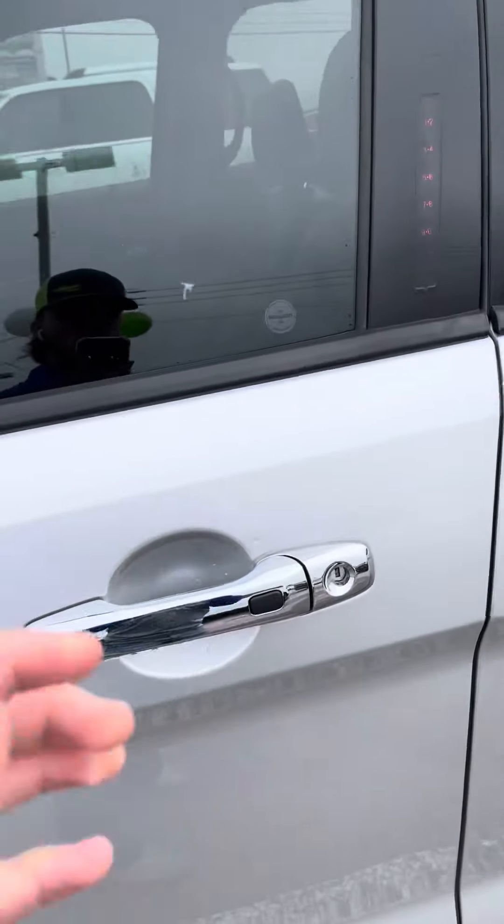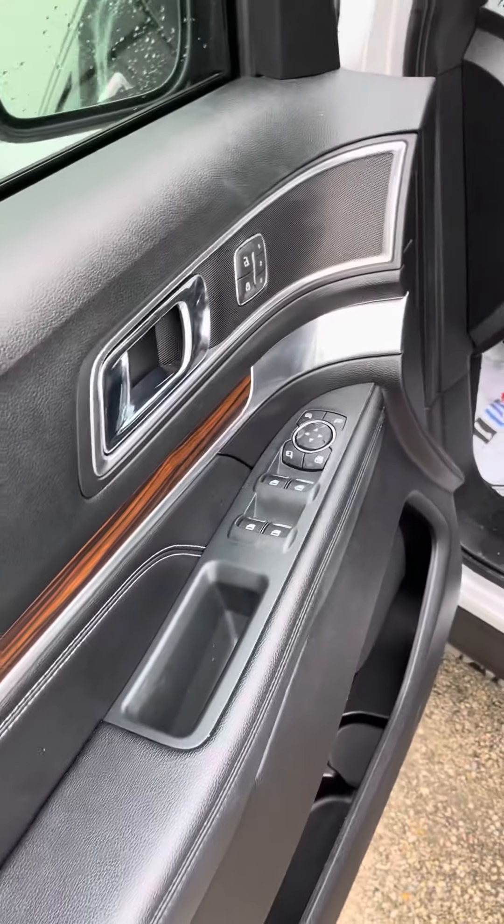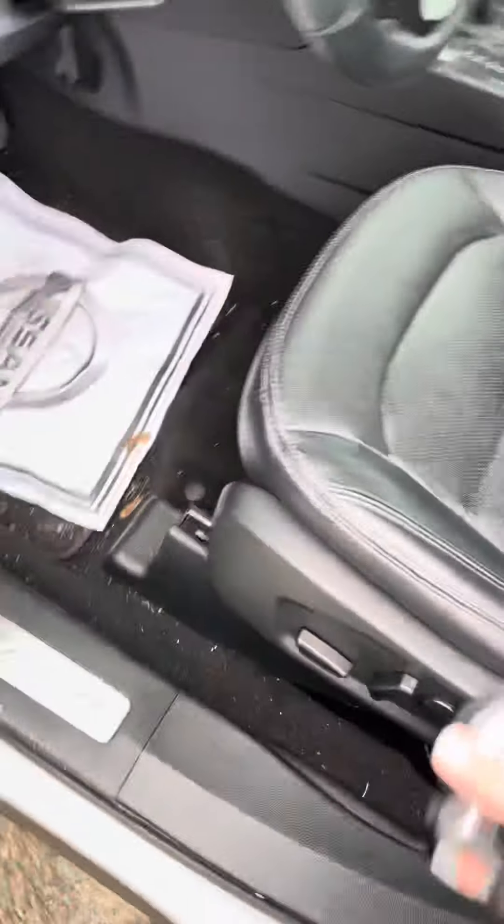First, you have keyless entry. Over here on the side of the door you do have powered mirrors, powered windows, and powered locks with memory seating as well, with lumbar back support and electric seating.